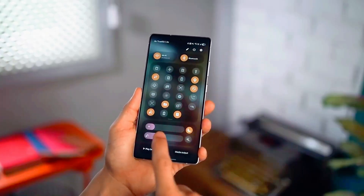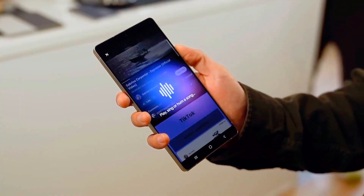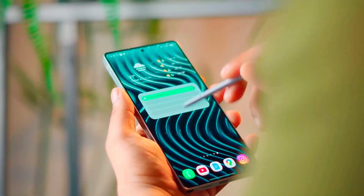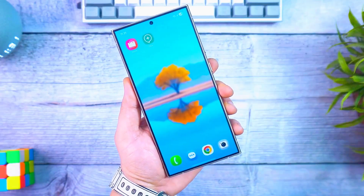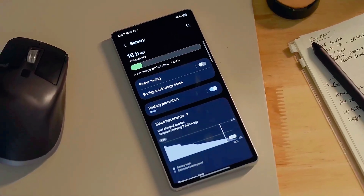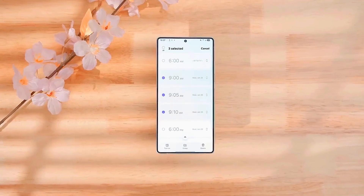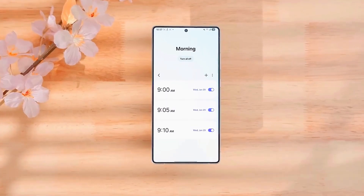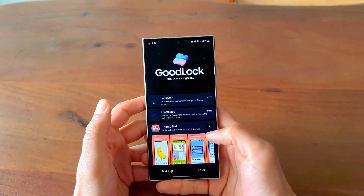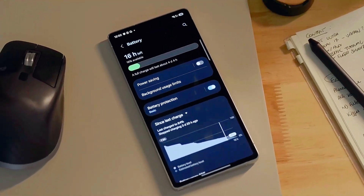Samsung is introducing an entirely new lock screen customization setup that allows you to personalize fonts, colors, and widgets like never before, making your phone truly yours. Security has been leveled up too, with more transparent privacy controls, on-device AI for sensitive data processing, and tighter integration with Samsung Knox to keep everything safe without slowing down your experience.